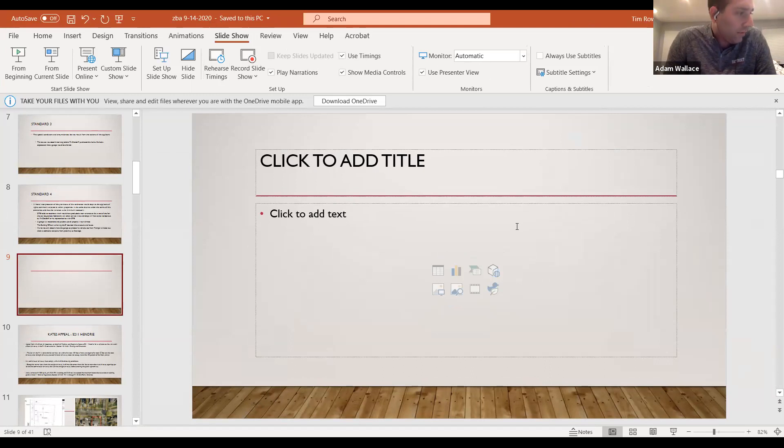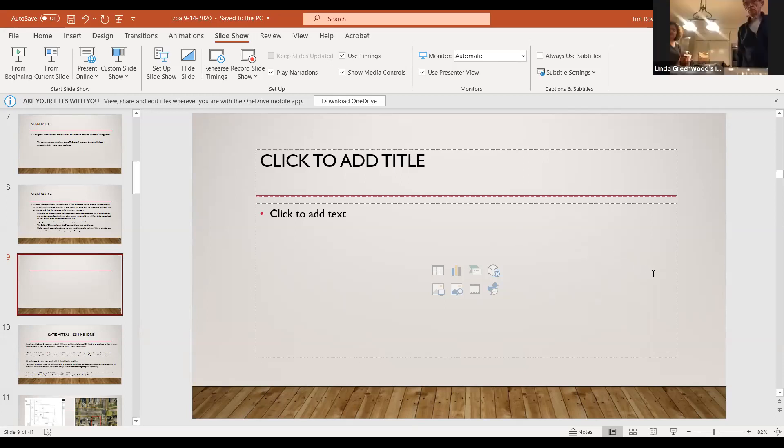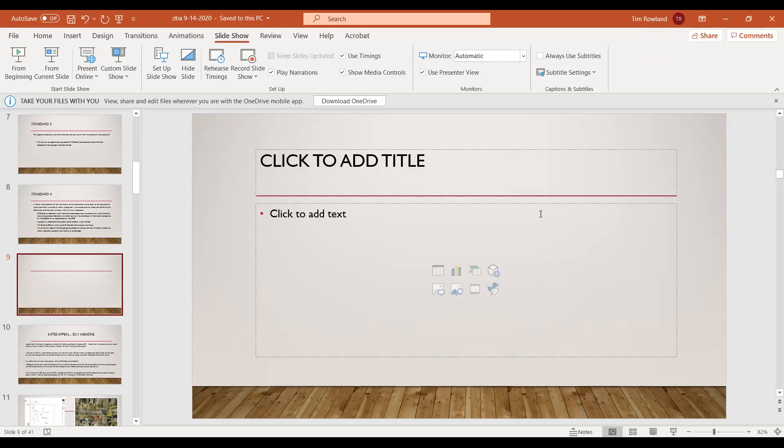I'll make a motion to grant the variance to allow the accessory structure eight feet from the principal structure instead of the required ten feet, and the accessory structure three feet from the rear property line instead of the required six. I'll second it. All in favor, raise your hand, say aye. Aye. Motion carries. Thank you, Mr. Zildorf. Thank you, Sam.